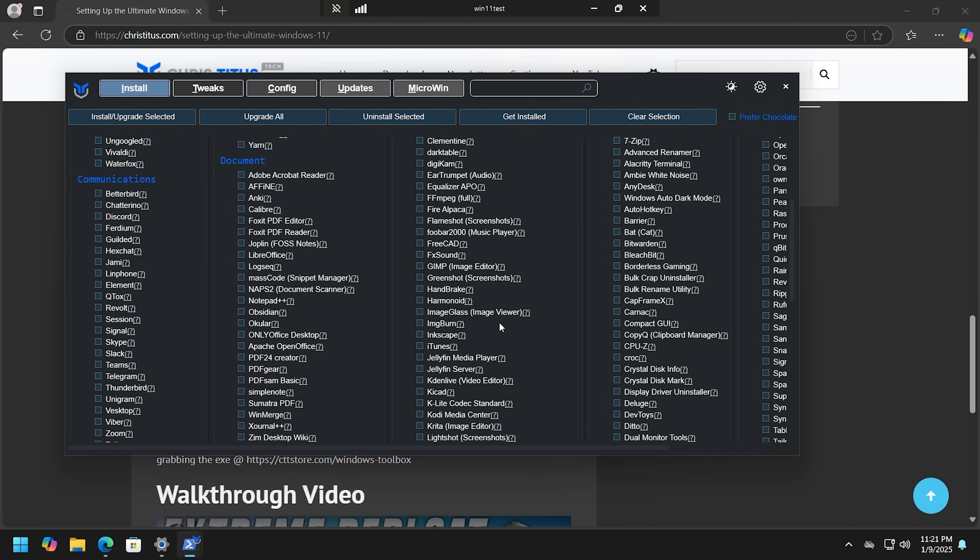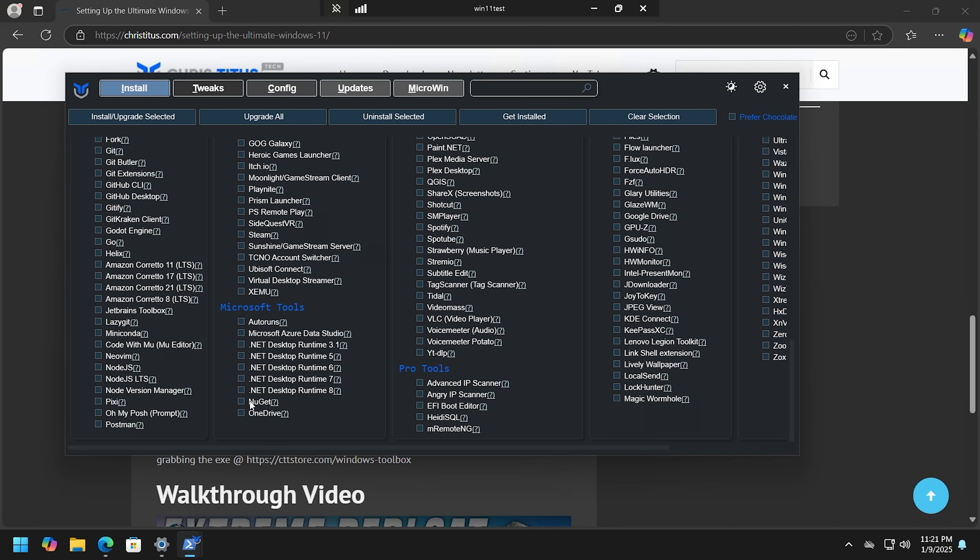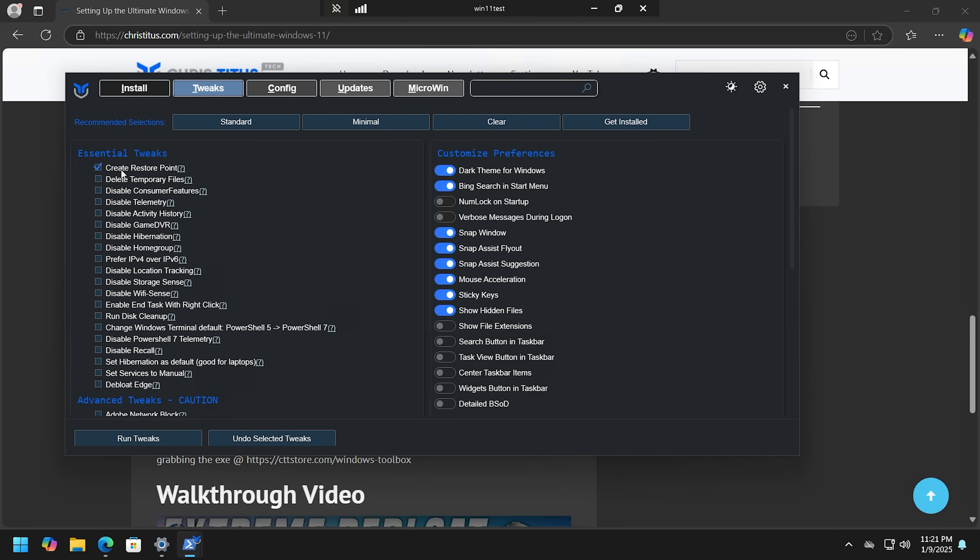Chris Titus's tool allows you to install programs, .NET, and all that kind of stuff. I'm going to skip over that and just look at the tweaks. You definitely want to create a restore point before you do anything else — click that and run the tweak. The restore point is labeled WPFT Tweaks. You can also do that manually if you want.